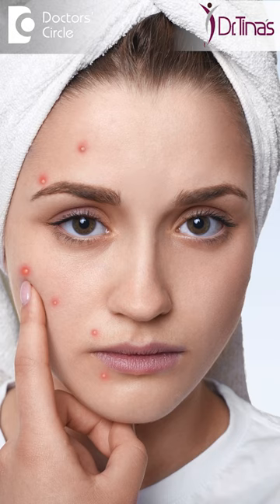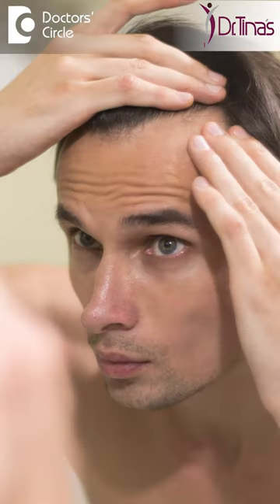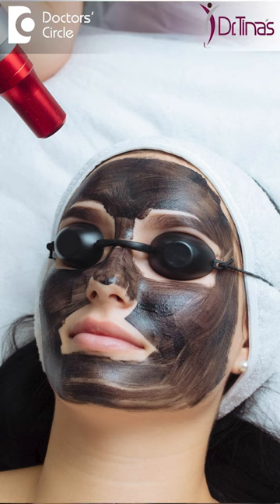There are a lot of people who have acne, unwanted hair, pigmentation, or hair loss on the scalp. If they have active acne, usage of a carbon peel helps.